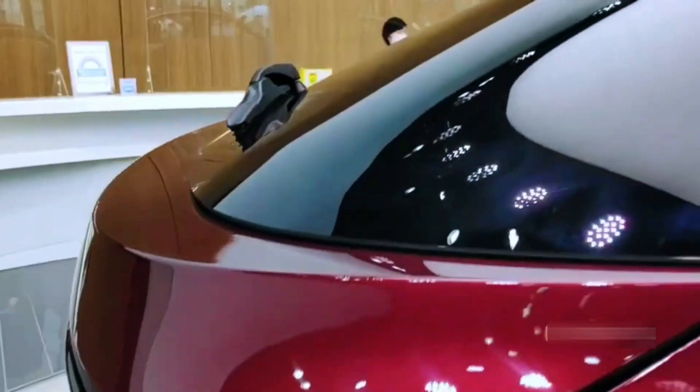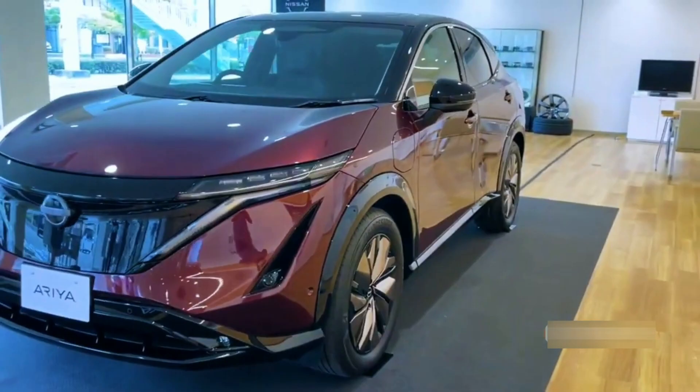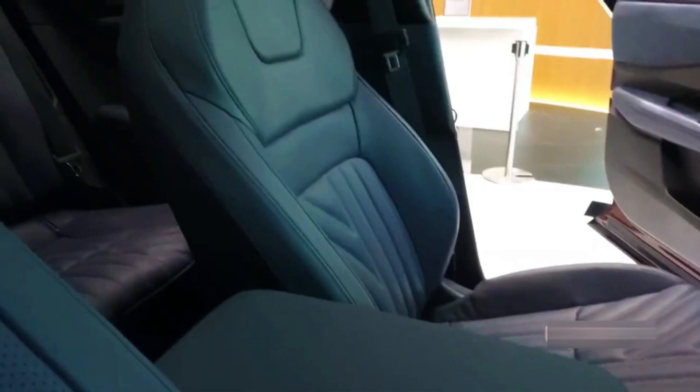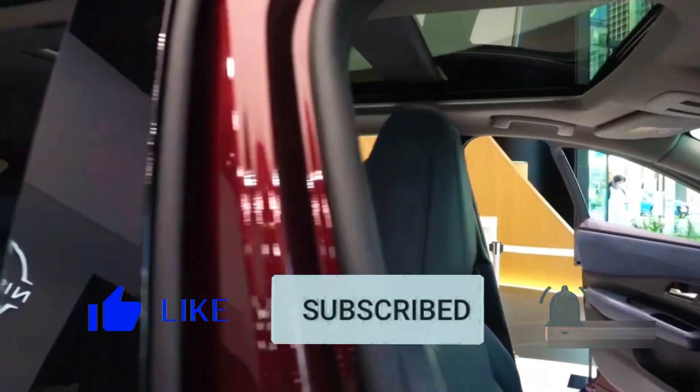So, are you excited? Is this going to be your new car? Please share your thoughts in the comments section. If you enjoyed the video, make sure to like, share, and subscribe. See you next time!